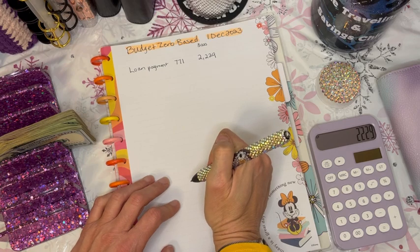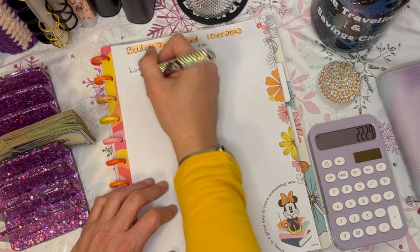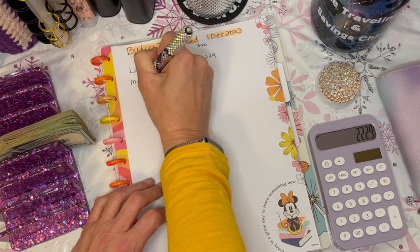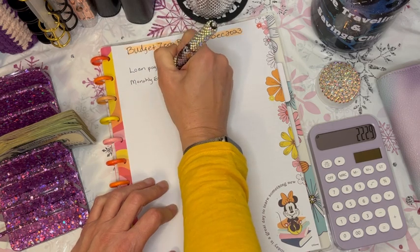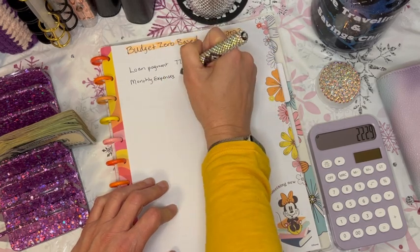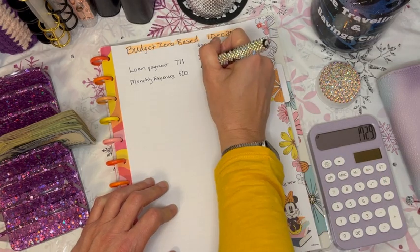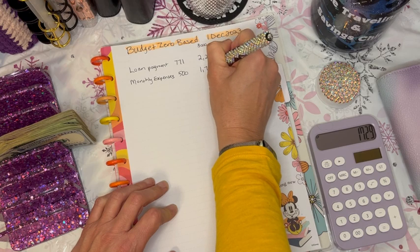We can move on to our next expense: monthly expenses. This is what we will stuff into my cash wallet when we get done with this portion of the video. That's going to be $500 budgeted for that, leaving us with $1,729.